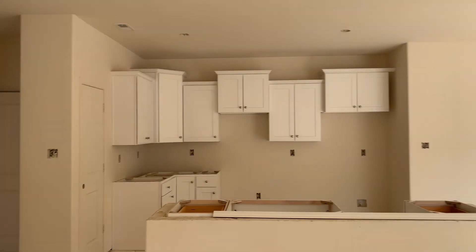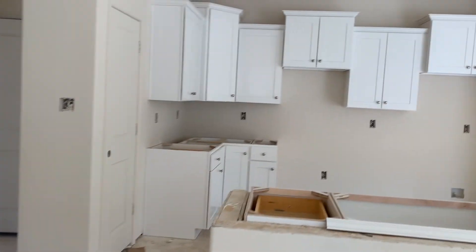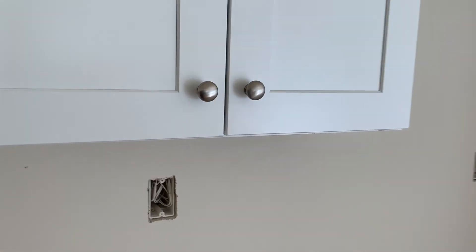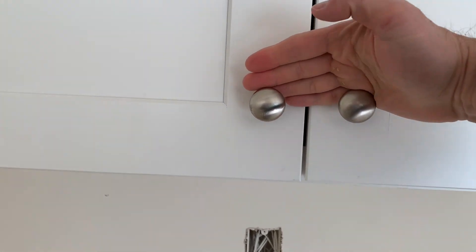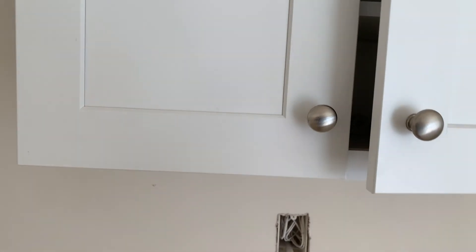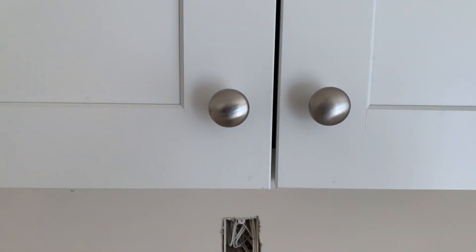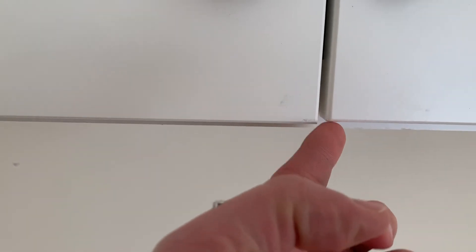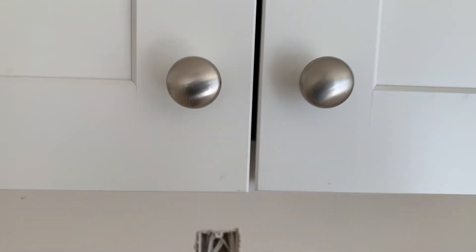Look at these cabinets. I'm looking to see how level these are. I've seen some that are really way off level — this is not bad. But see, this one actually sits up higher. I don't know, maybe I'm nitpicking. I'm mostly checking the gap — this one definitely has more of a gap.